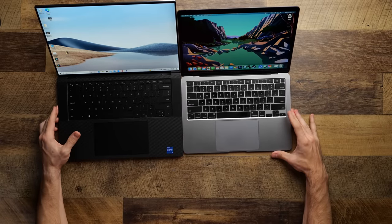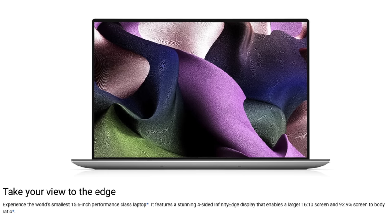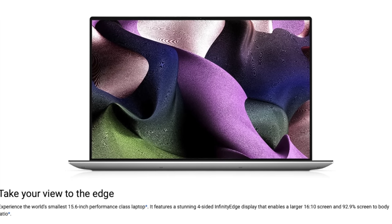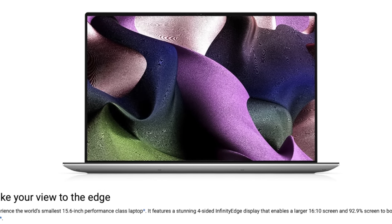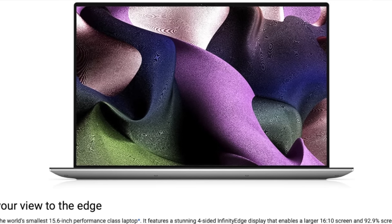If you like having biometric options, the XPS has both Windows Hello facial recognition and fingerprint authentication, so you can pick between them. On the MacBook all you get is Touch ID. I really wish Apple would start bringing Face ID technology to the MacBooks like they do on the iPad Pro — sometimes it's nice to authenticate instantly instead of typing a password or reaching for the Touch Bar, especially if you're using an external keyboard.